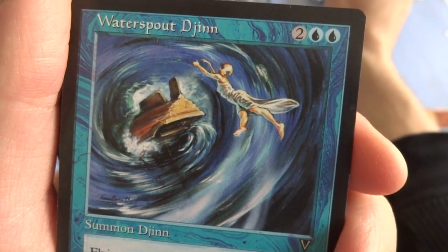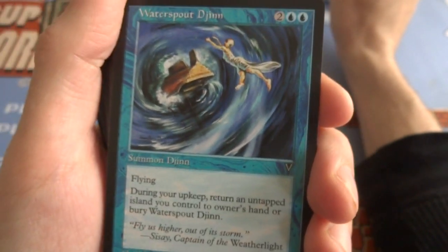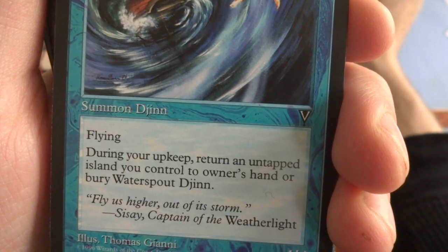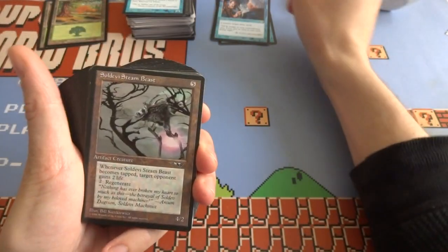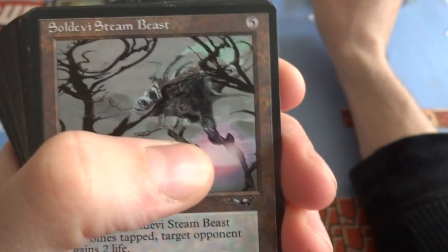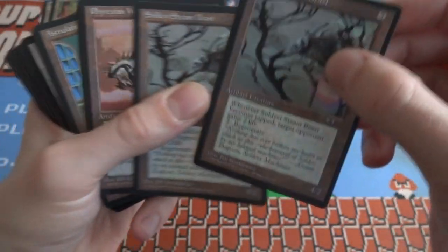Got a Waterspout Djinn — two and two blue, Summon Djinn, flying. During your upkeep, return an untapped island you control to your owner's hand, or bury Waterspout Djinn. It's a 4/4 — four for four with flying, but you've got to return an island every upkeep. Not the greatest — a vortex is taking in this boat. Got a Soldovan Steambeast — five generic. Got the purple sun in the background. Whenever the Steambeast becomes tapped, target opponent gains 2 life, and it has regenerate. It's a 4/2 — when he taps, opponent gains life, not that good of a card. Got two of those.